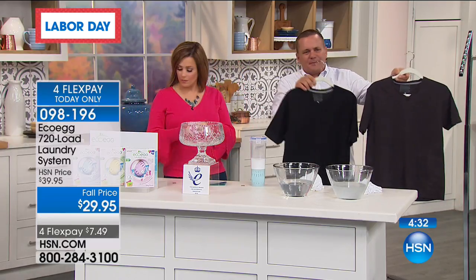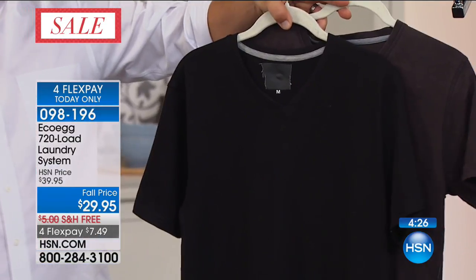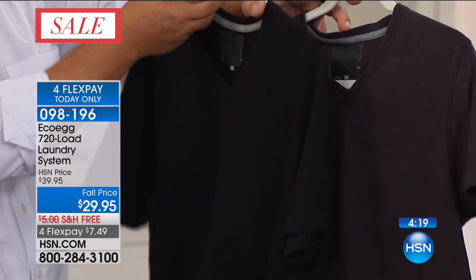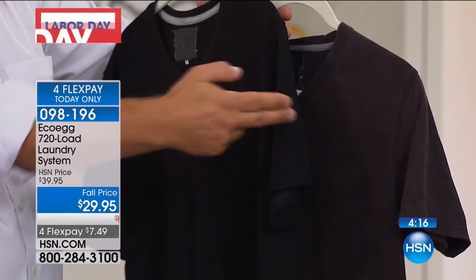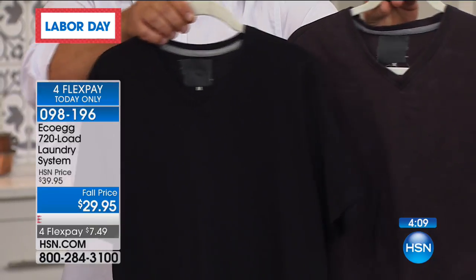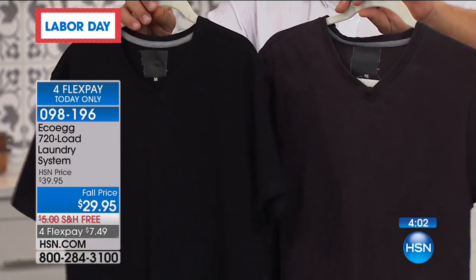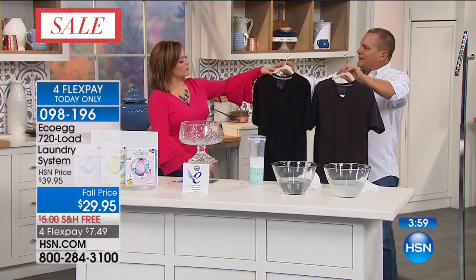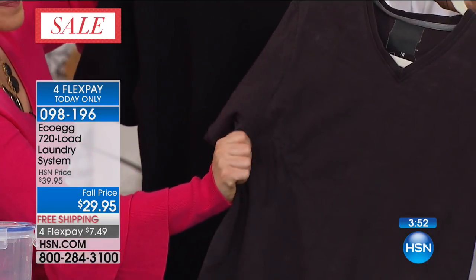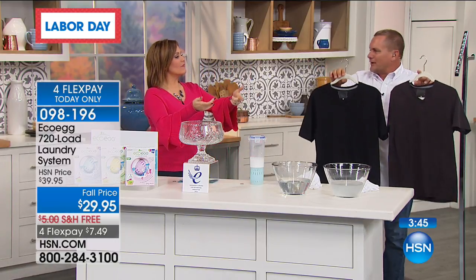It's as easy as tossing this in, closing the door, pressing the button — you're done. Over two million sold worldwide. It's good for your wallet — I mentioned it's great for your skin, Allergy UK recommends it. It's also good for your clothes. Two identical shirts washed 25 times — one with the Eco Egg, one with store-bought laundry detergent. Look at the difference on these black shirts — it looks like a gray t-shirt now. Can you feel the difference between the two? It's like a scratchy coating that doesn't feel good on your skin.